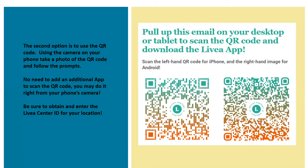The second option to load the Livia app to your phone is to use the QR code, which is also available at your center, or they can email it to you. Using the camera on your phone, take a photo of the QR code and follow the prompts. Be sure to identify whether you have an iPhone or an Android, as it will make a difference for which QR code you focus on. There's no need to add an additional app to scan — you can do it right from your phone's camera. Make sure you obtain and enter the Livia center ID for the location you visit.